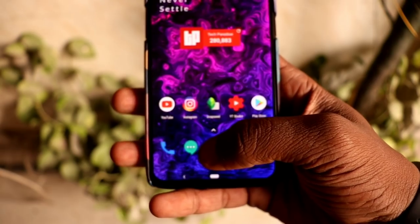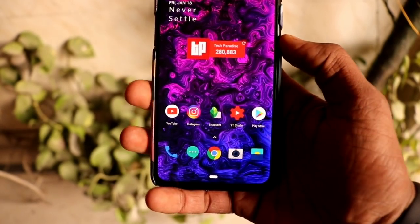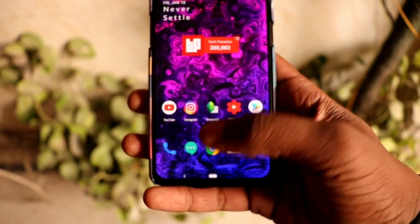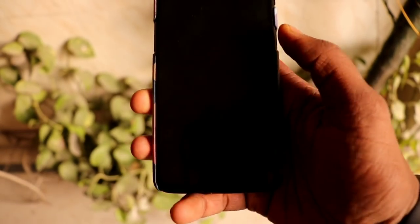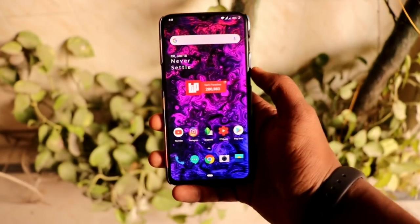The eighth thing is the in-screen fingerprint sensor, which is something different and uncommon right now. Currently it is only offered in a few smartphones, but it is accurate, unlocks in a second, and the animation is very cool on the OnePlus 6.